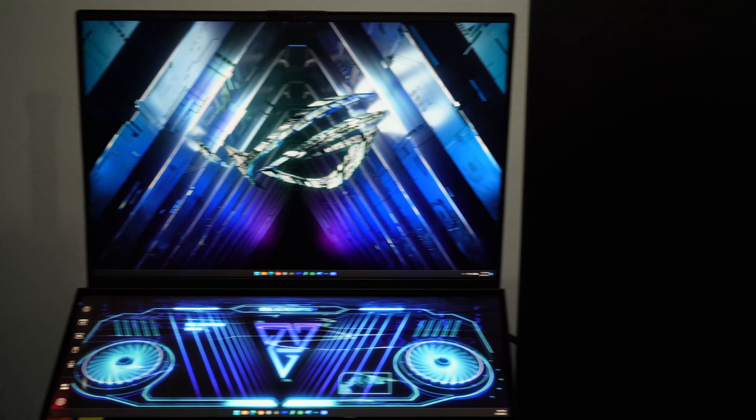One more thing I noticed: the external monitor looks very cool, but the laptop screen is supposed to be more color accurate. The laptop screen actually runs very warm in color temperature.